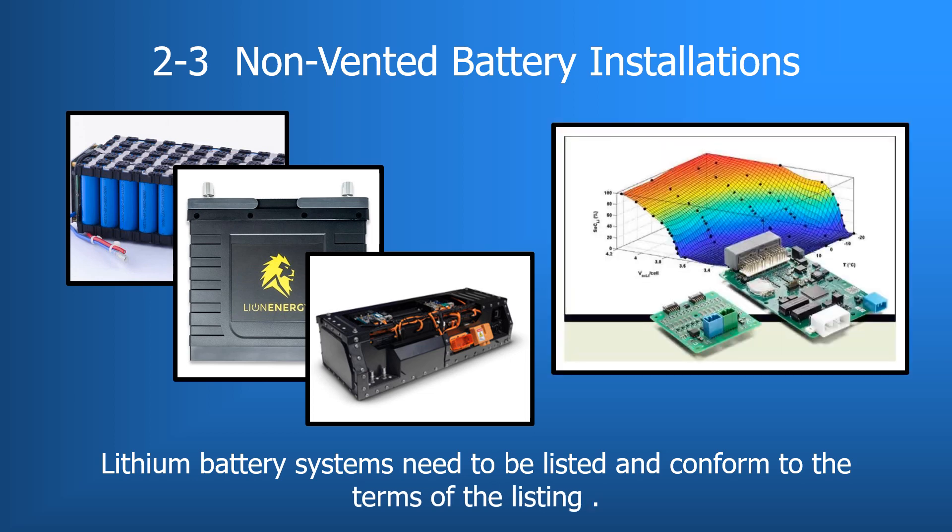Finally, lithium batteries are required to be listed, which addresses thermal runaway. They are also required to have a management or protective system providing safety for situations of high or low voltage, high and low temperature, and for limiting high current output as well as for cell balancing.